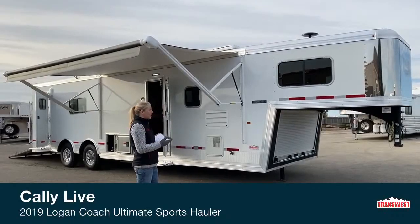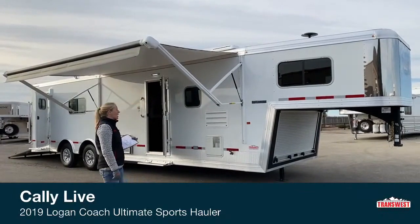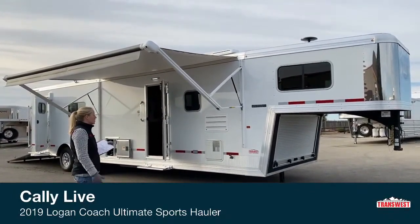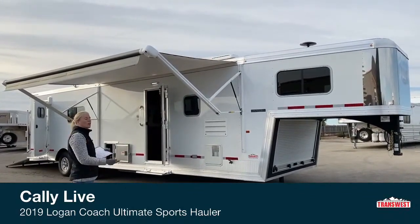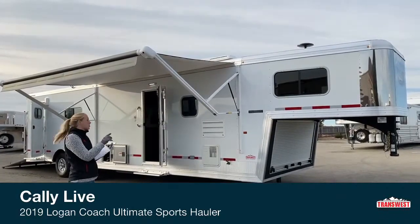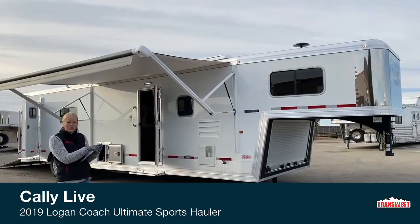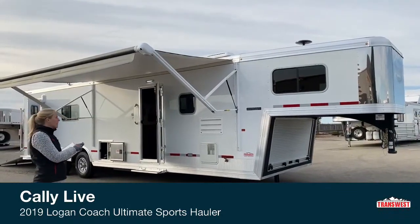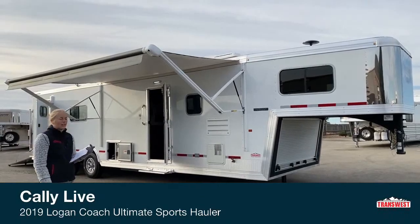This is actually a used trailer that we just got in on trade. We sold it originally, so we know what we've done through the shop. When these trailers come back in on trade, they go through our shop one more time — they get an alignment, they check all brakes, bearings, electrical, and on the living quarters side they go through all the water systems, pressure test everything, make sure all the safety systems are working, and then if there's anything major that needs addressed, they do it at that time.